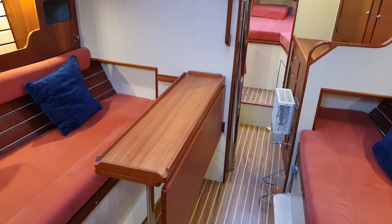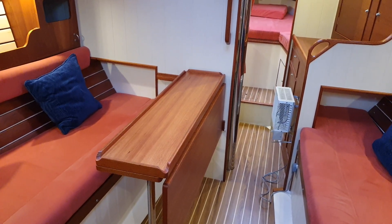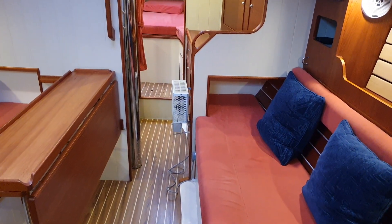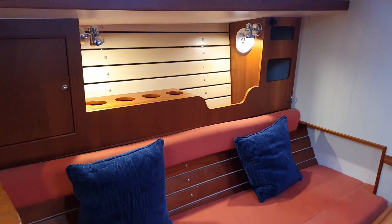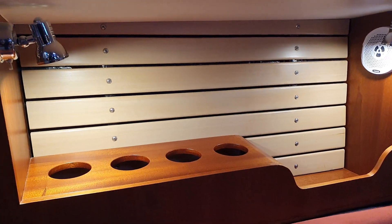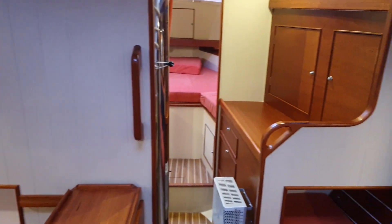I like the position of the table because it's offset, so you can sit at one side and have easy access through. And we've got the pilot berth, the place for the feet there. The quality of fitting is exceptional, absolutely exceptional, and the boat feels as if it's straight out of the showroom.